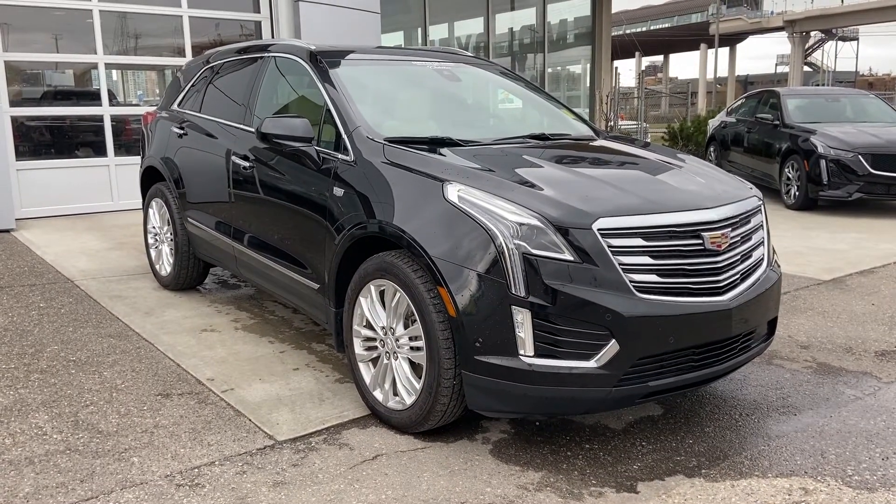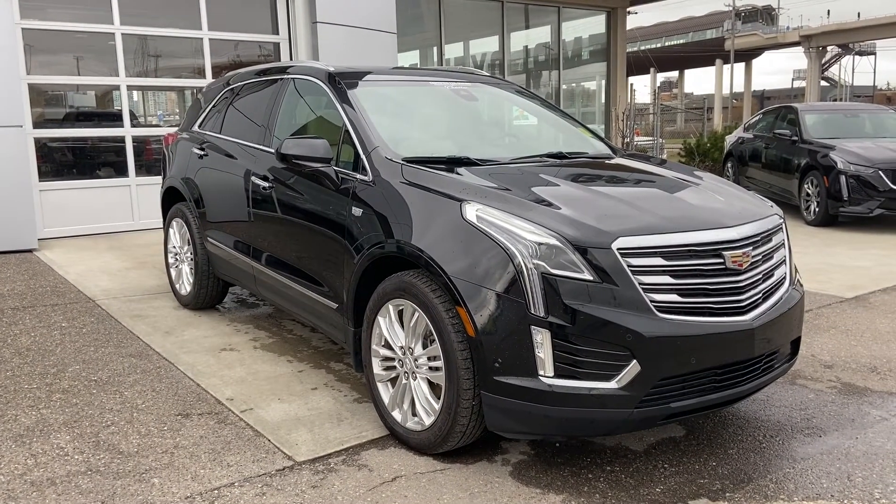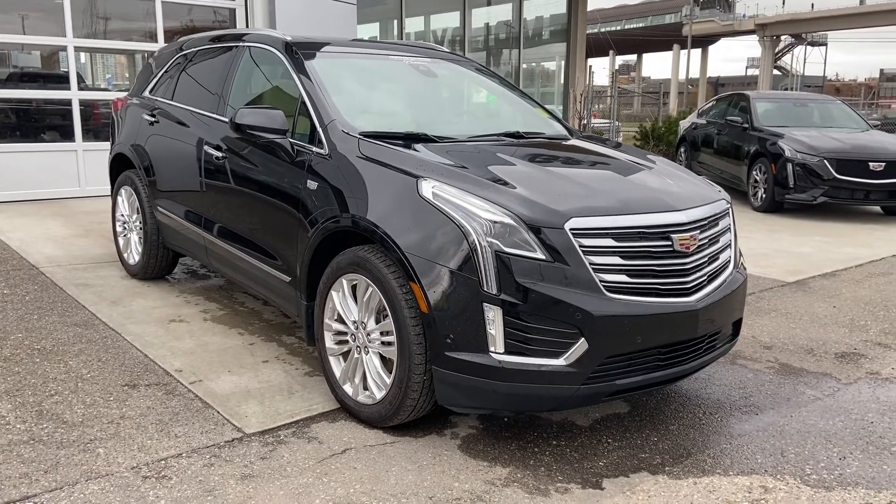Thank you for taking the time to watch this brief walkthrough video of this beautiful 2017 Cadillac XT5. If this is your next all-wheel drive Cadillac, come down and see us here at GSL GMCity or shop at gslgmcity.com.